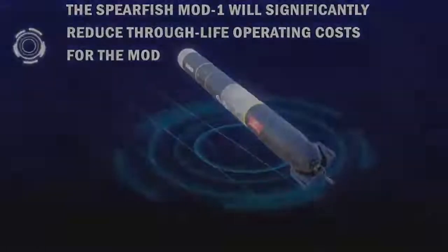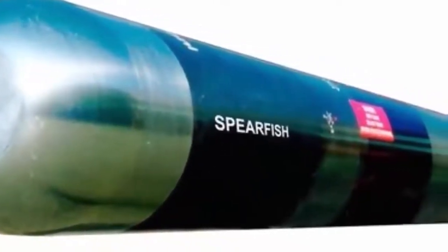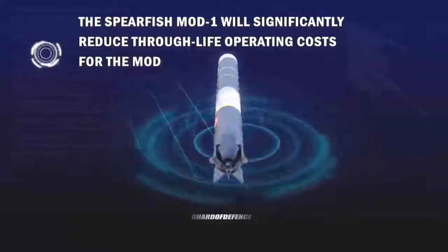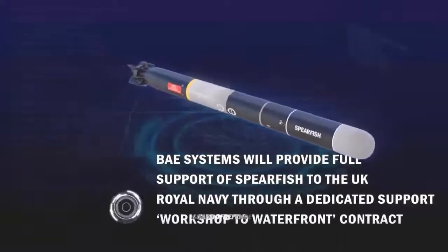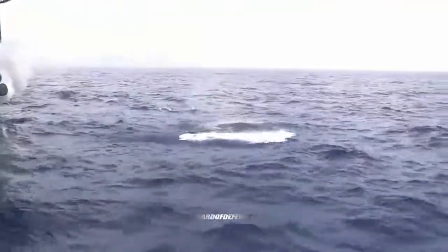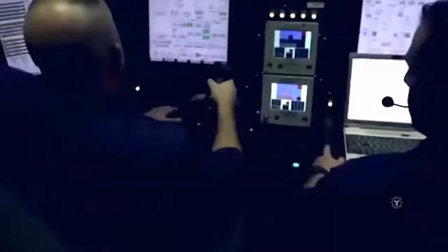Back through World War II, the primary way torpedoes did their damage was with a direct hit. The impact of the torpedo on a ship's hull would drive a firing pin that sets off a warhead. The hope was that the blast punches a hole in the ship, allowing water to flood in, causing the ship to list and eventually capsize. Generally this worked well, but it could take many direct hits to sink a vessel. The Japanese battleship Musashi, for example, took over 20 hits from Mk-13 airdrop torpedoes before she went down.